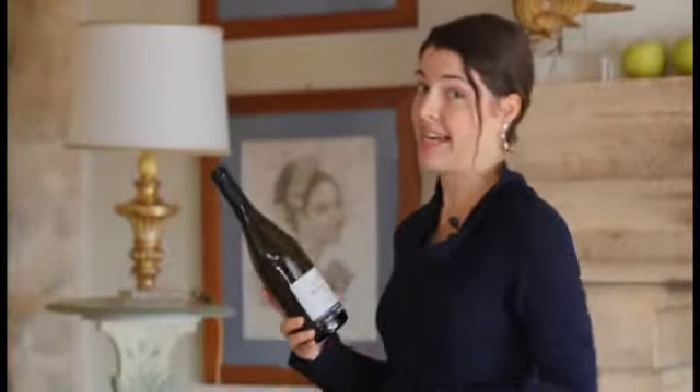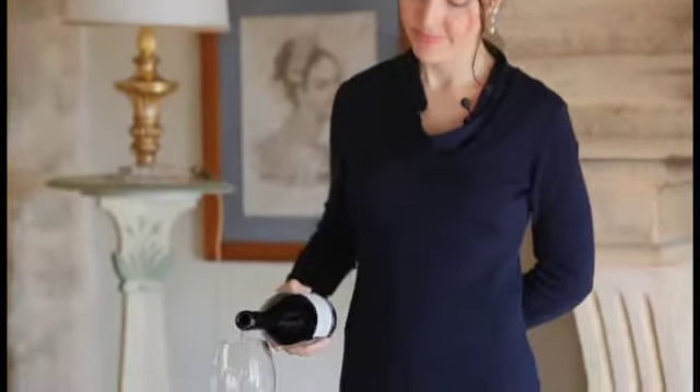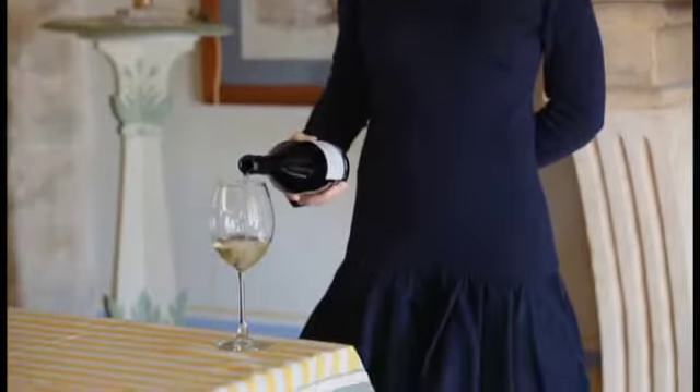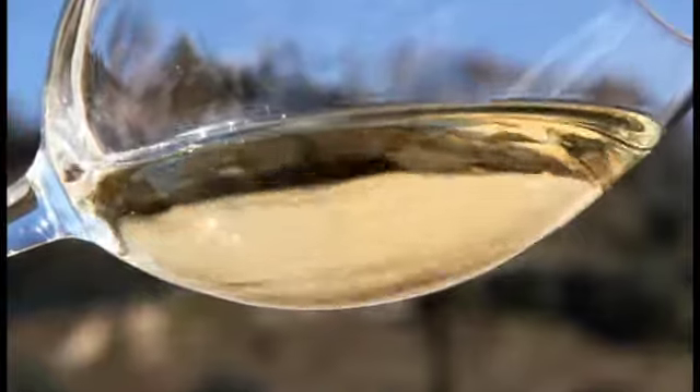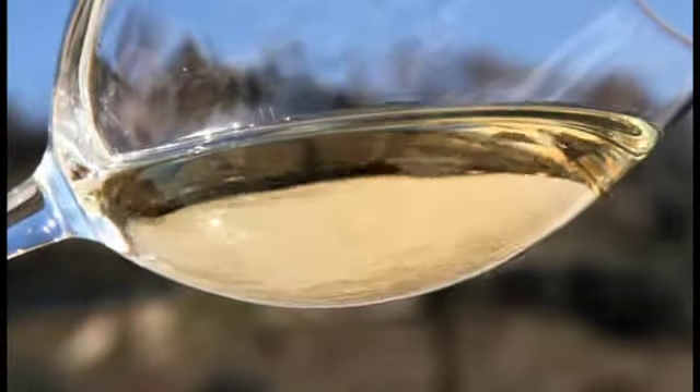So, let's get started! It has good limpidity, definitely crystal clear, and a very beautiful color — straw yellow.